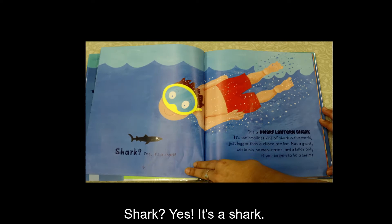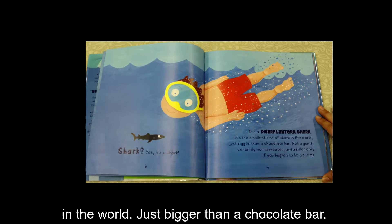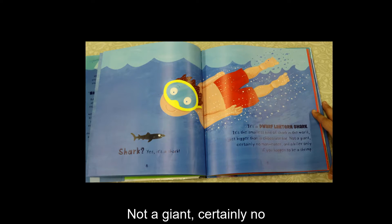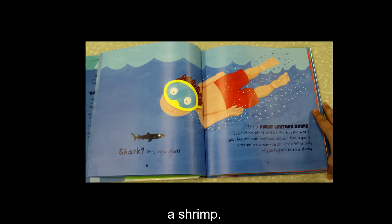Shark? Yes, it's a shark. It's a dwarf lantern shark — the smallest kind of shark in the world, just bigger than a chocolate bar. Not a giant, certainly no man-eater, and a killer only if you happen to be a shrimp.